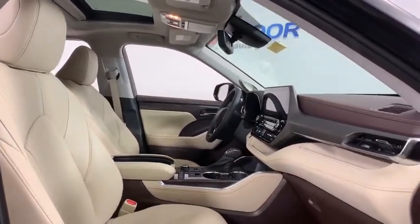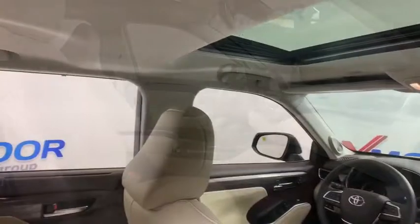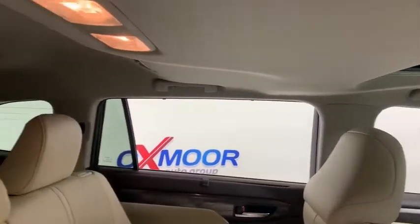Heated steering wheel, security system, trip computer, heated front seats, tachometer, remote keyless entry, power moonroof, panic alarm.